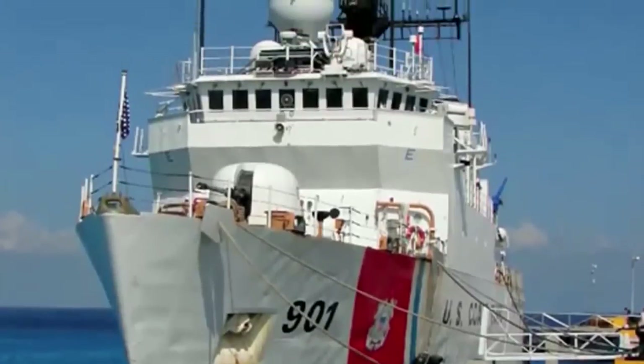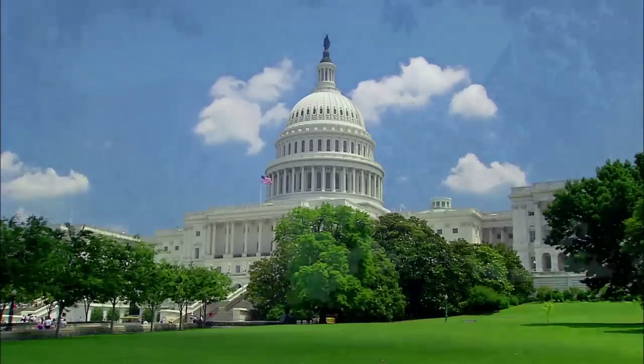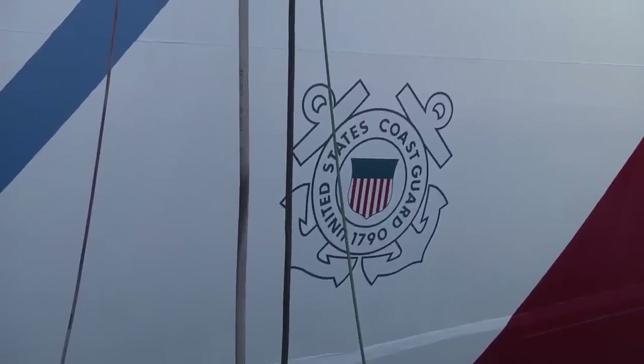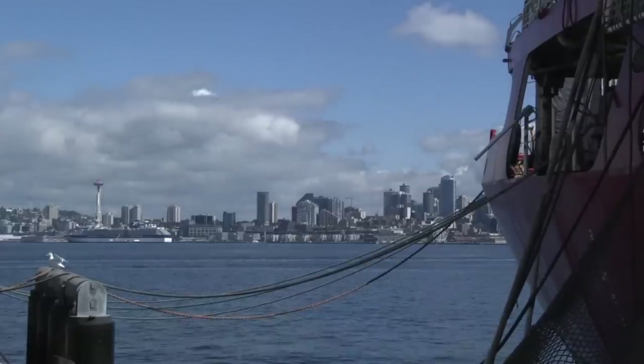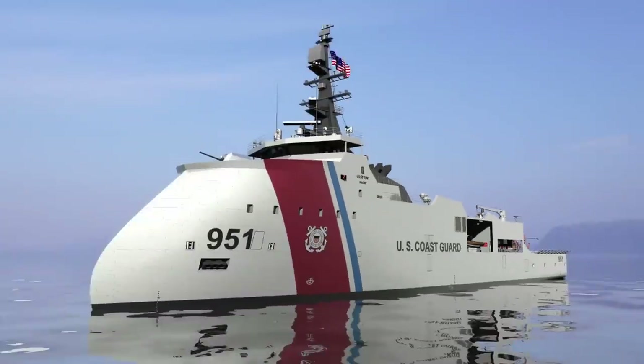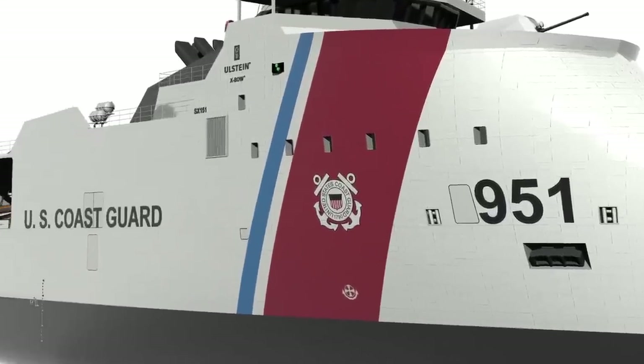Looking to replace its aging fleet of medium-endurance cutters in a time of increased challenges and tighter budgets, the Coast Guard released a unique and unprecedented set of requirements for the largest acquisition program in its history: the Offshore Patrol Cutter. The Offshore Patrol Cutter is the future of the Coast Guard.